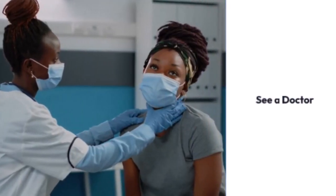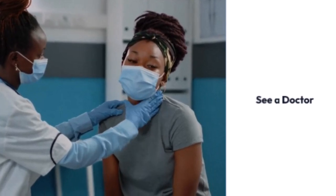See a doctor if the peeling is severe or accompanied by other symptoms — see a healthcare professional.